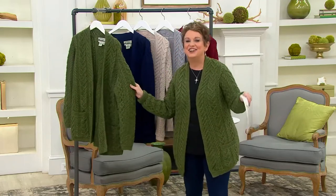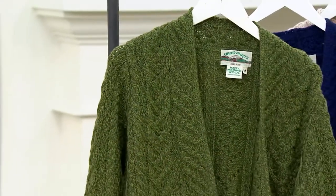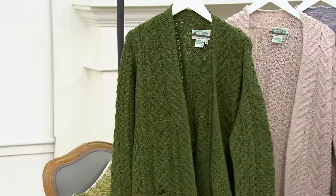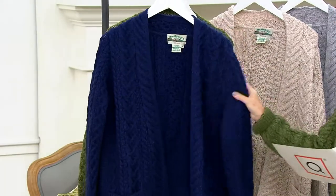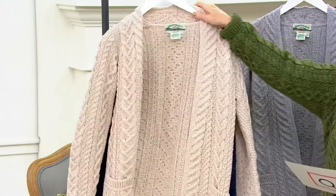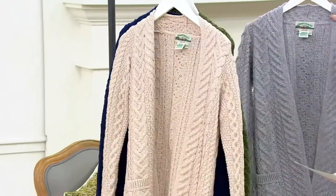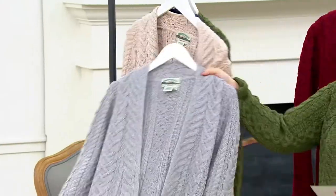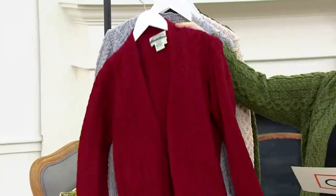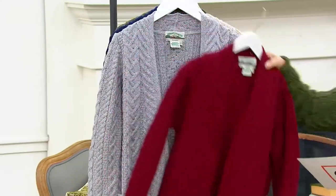This is the only Irish sweater that comes in extra-extra-small through extra-extra-extra large — it's a true 3X. We've got gorgeous colors like the brand new meadow green that I'm wearing, a gorgeous midnight, your parsnip which is a soft natural, a lovely gray, and the newest shade is wineberry.